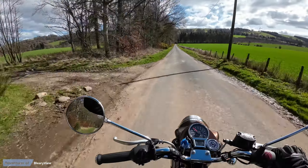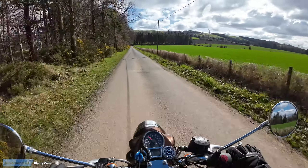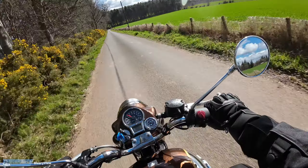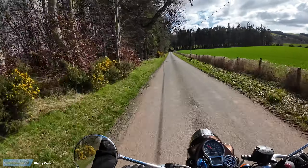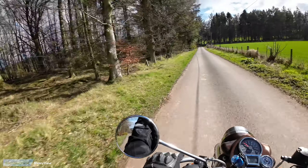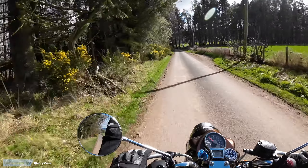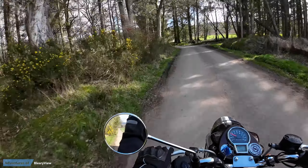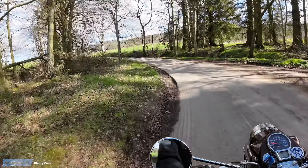I've just come down it actually and the road's a bit of a mess, but we shall see. This is Tuesday the 11th — it's my daughter's birthday today so we're doing something with her later, but I've got a couple of hours to myself.